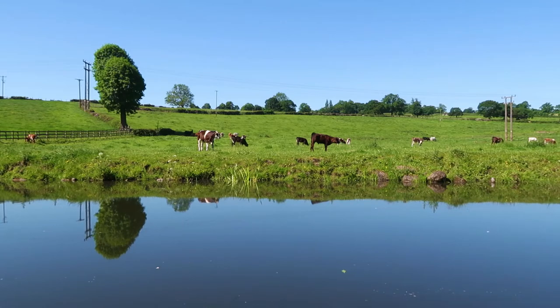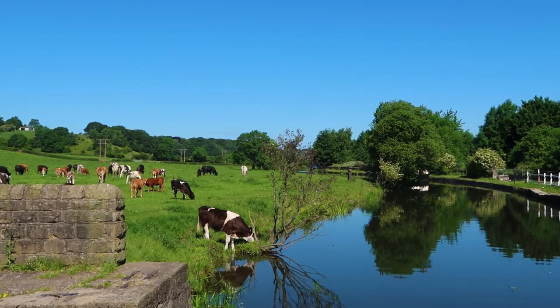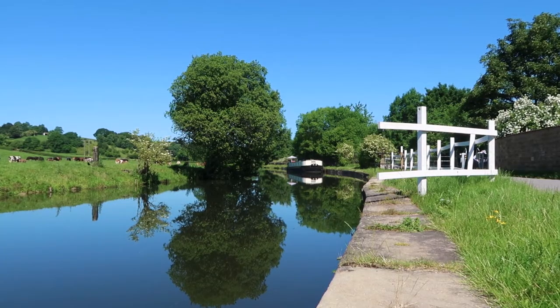So this is home. This is Yorkshire, where I was born and bred. I love coming back home. Absolutely beautiful.